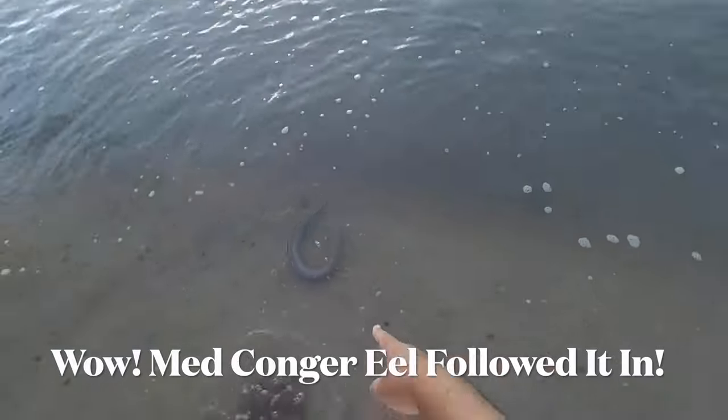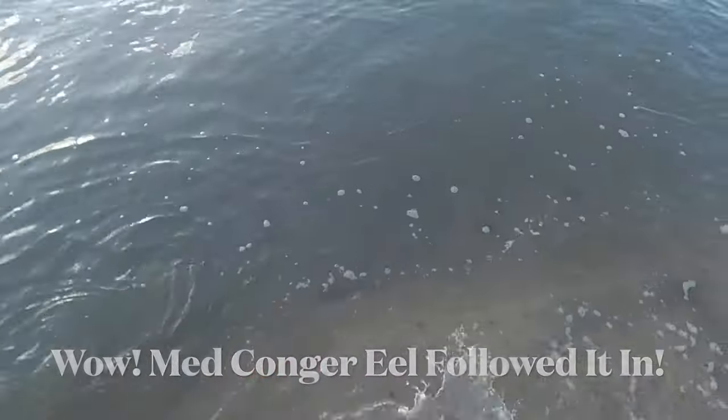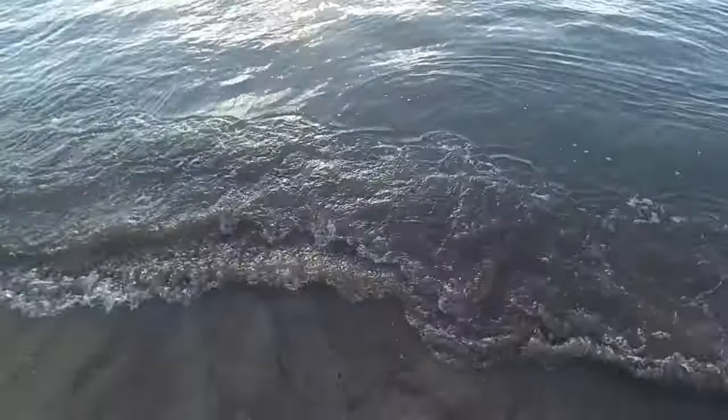Whoa, big eel — big conger eel! Probably came up for the fish. Throw the fish over here — that way. Come on boy, that way. Wow, that conger wanted that eel. Whew.